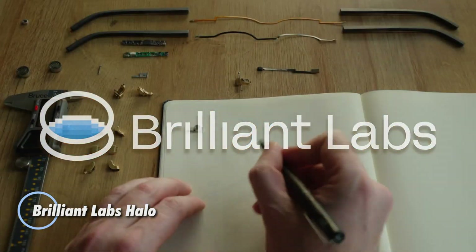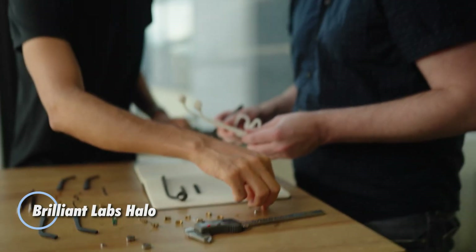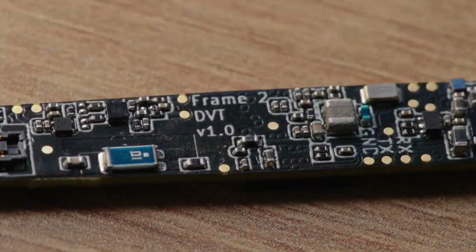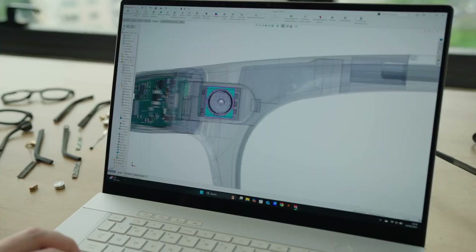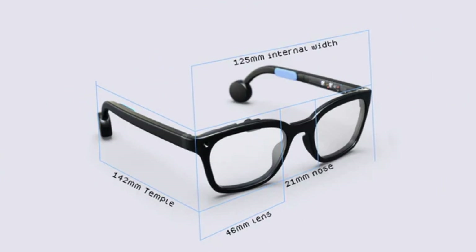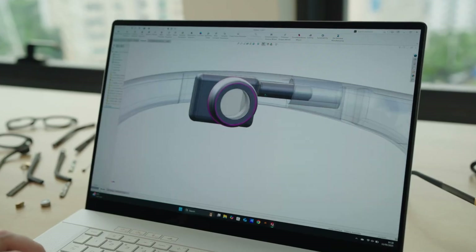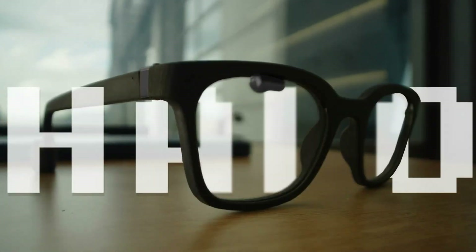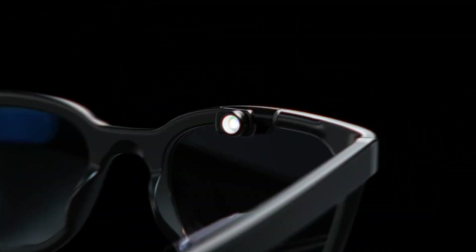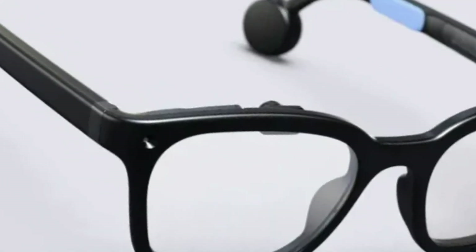Introducing the Brilliant Labs Halo, the world's thinnest AI smart glasses, priced at just $299 and weighing slightly over 40 grams. Available for global pre-order with shipment starting in late November 2025, Halo redefines wearable AI with a retro-inspired 0.2-inch full-color micro-OLED display that subtly projects a peripheral UI. The adjustable optics support interpupillary distances from 58 to 72 millimeters, ensuring a comfortable, personalized fit.